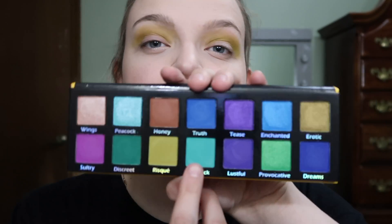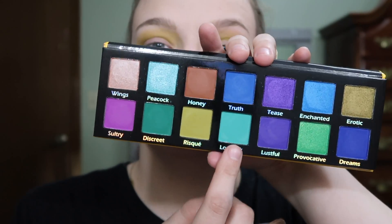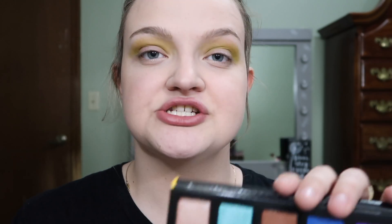I want to take the shade Lovesick and put that in my crease. I just really want to use this really cool color — I don't think I have another color like that in my entire collection. I really just want to test it out. So I'm going to put that in my crease. If it doesn't look the greatest, it doesn't look the greatest, but I just want to test it out.